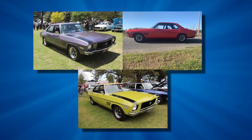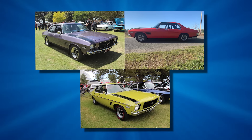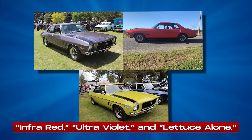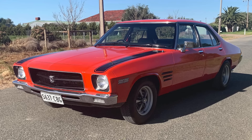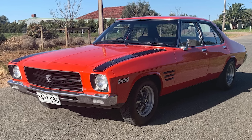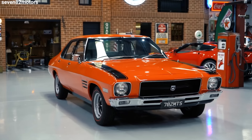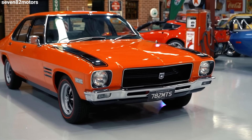The HQ SS looked different from other Holdens. You could get it in some really eye-catching colors like Infrared, Ultraviolet, and Lettuce Alone. These colors were pretty bold for the time. The car also had a black grille, special guards on the sides, and rally wheels. It had stripes and badges too, which made it look even sportier.